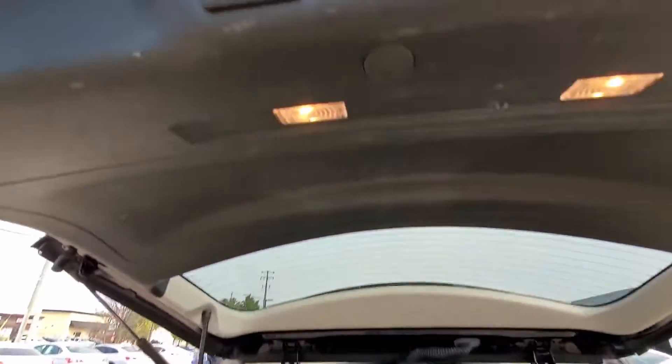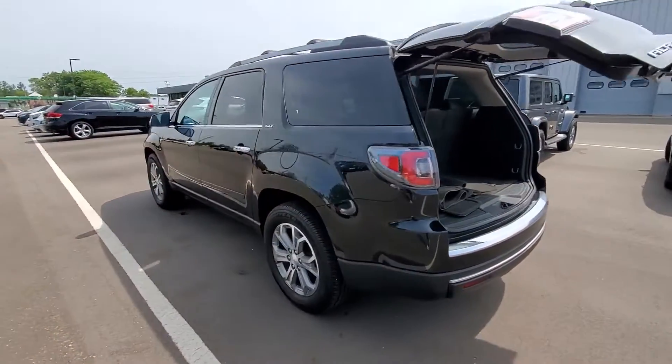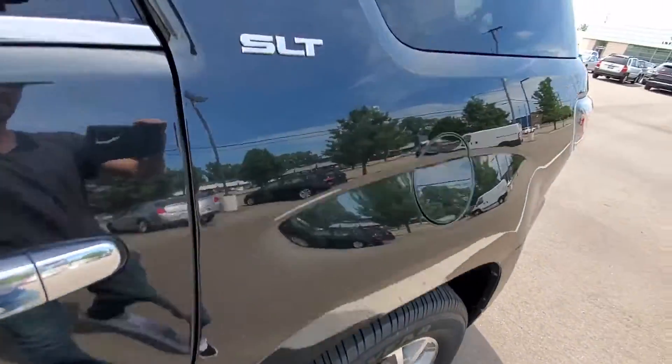Power driver seat, power passenger seat, Bluetooth, power lift gate, rear spoiler, auto climate control, keyless entry, front bucket seats. Ready to take home the car of your dreams?